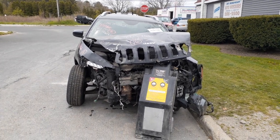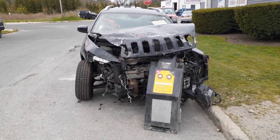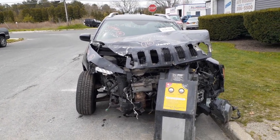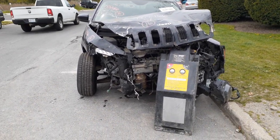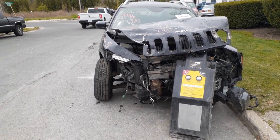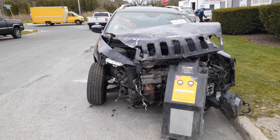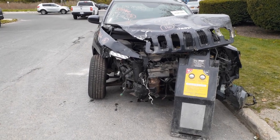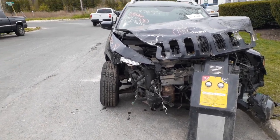New addition to the inventory: a 2016 Jeep Cherokee Latitude, stock number 8466, 3.2 automatic all-wheel drive. This vehicle was hit very hard in the nose — the motor is no good. We have to check on the transmission and the transfer case to see how they wind up.